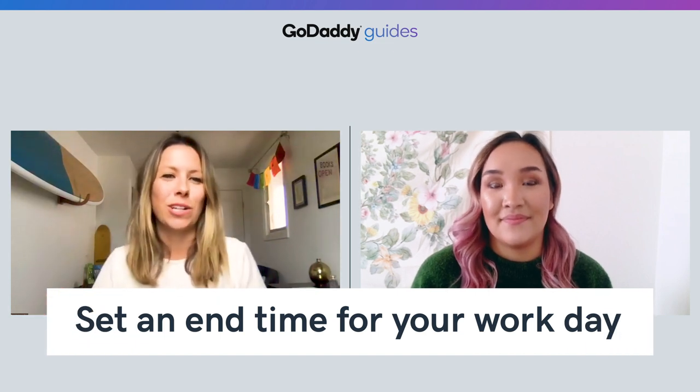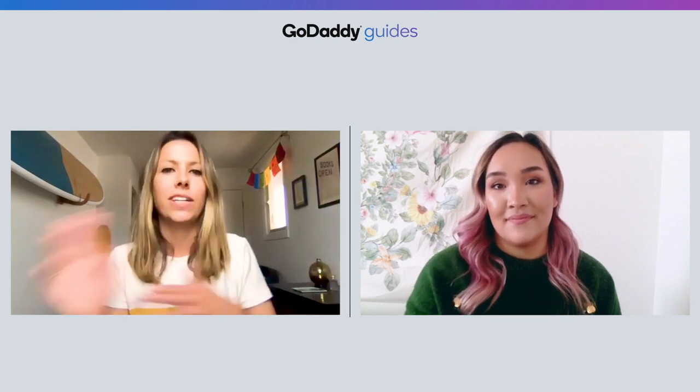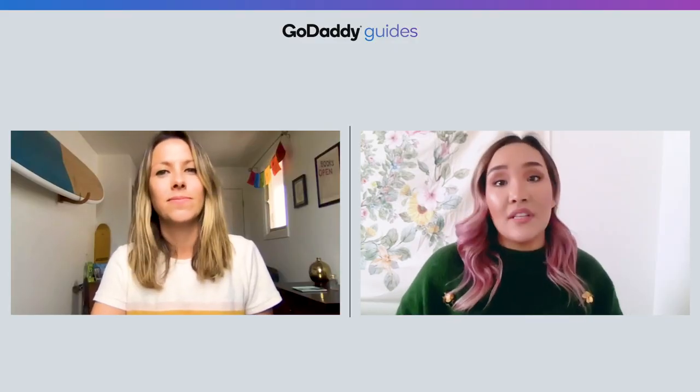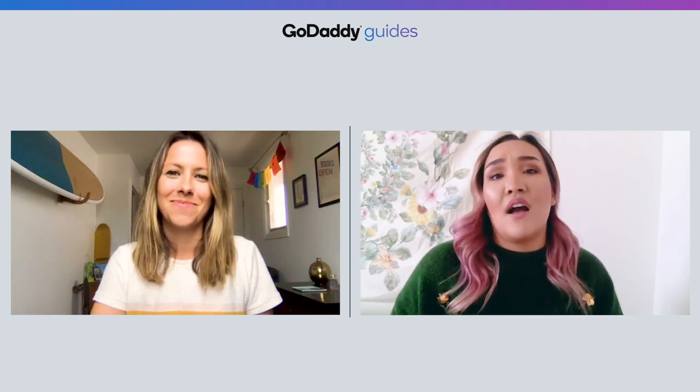Last but not least, number six: set an end time for your workday. This will depend on your workplace, but if you're working from home, you might have more flexibility on when you can start and end your day. However, it's important to establish a time so that you're not working longer than you should and you're still maintaining that healthy work-life balance. Sticking to those boundaries is crucial because when you work where you live, boundaries can sometimes easily go out the window. Creating that time where you're done for the day — whether it's face time with family or friends, playing board games, or whatever it is — makes sure you're not becoming a workaholic. Encouraging your coworkers to do the same can go a long way.